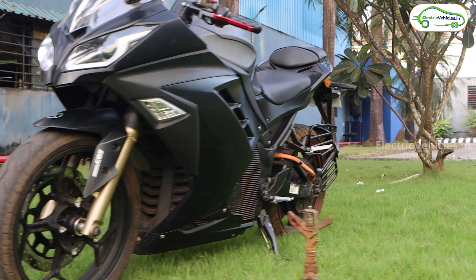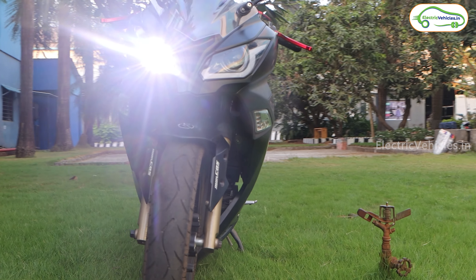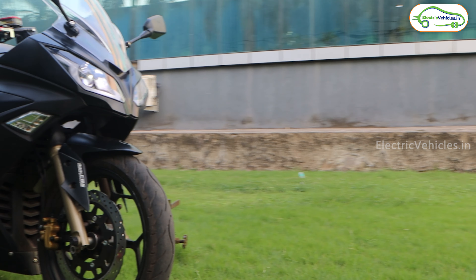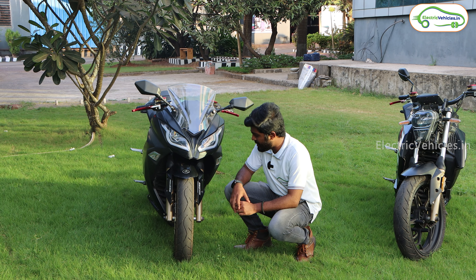Looking at the front of the Kabira KM3000, we have the rear view mirrors and windshield. Coming down, there are dual projector LED headlamps with LED DRLs. Below that, we have Kabira Mobility's logo and the mudguard of this electric bike.